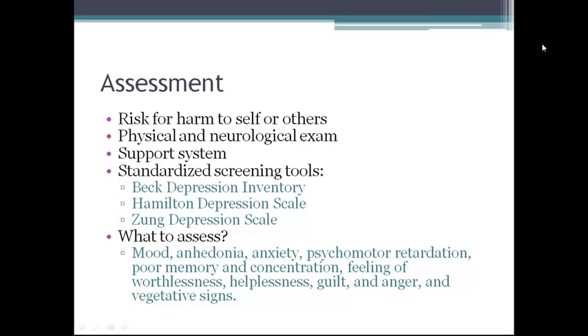Included in depressed mood are anhedonia, anxiety, psychomotor retardation, poor memory and concentration, feelings of worthlessness, helplessness, guilt, and anger, and vegetative signs like change in bowel habits, eating habits, sleep disturbances, and disinterest in sex.